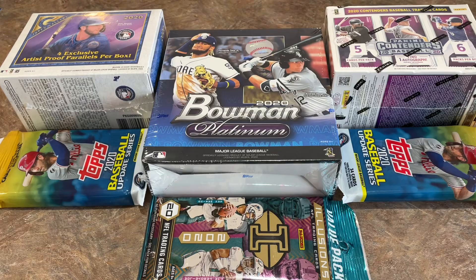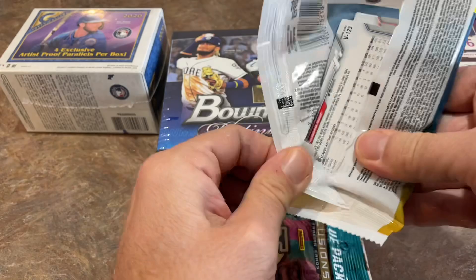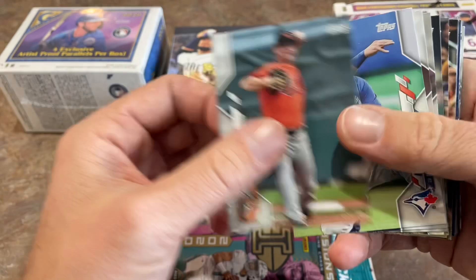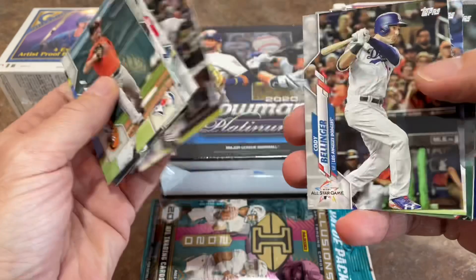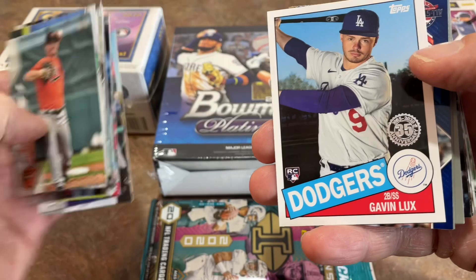We'll start off with Topps Update. These were $4.98 or $4.99 at that particular Walmart, which is pretty good — I typically end up paying about $5.48 at my Walmarts. By the way, there are all your odds and no purchase necessary info if you want to pause and look at that. Here we go, 2020 Topps Update. Lots of All-Star and Home Run Derby cards in here, lots of past All-Star MVPs and Home Run Derby winners. There's a nice Gavin Lux.